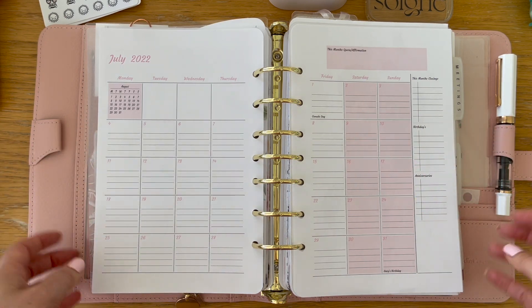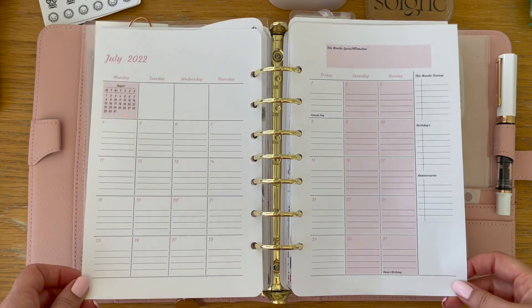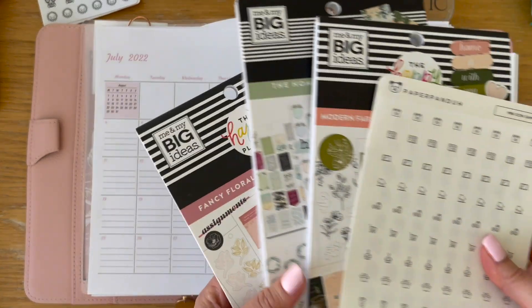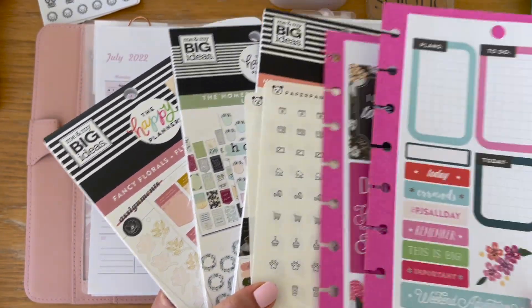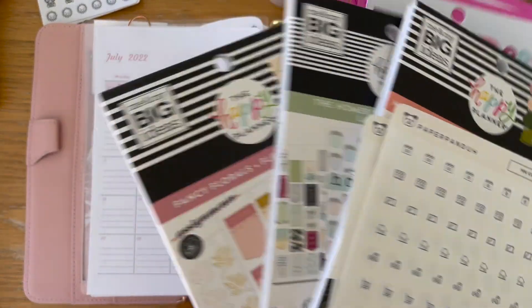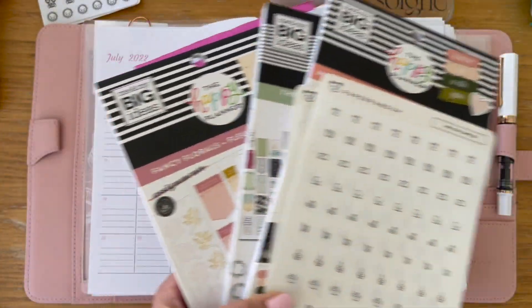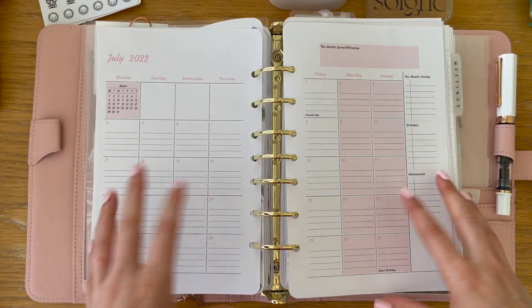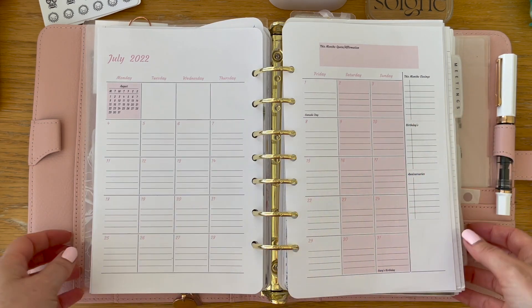Hi guys, welcome back! It's Marcia with Buy Sell Plan. In today's video I'm going to decorate and set up my July monthly spread. I have some stickers that I'm going to be using, and I've kind of gone through them and chosen the theme I'm looking for. I'm going to speed this part up and then walk you through it when I'm done.